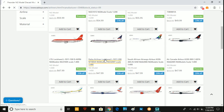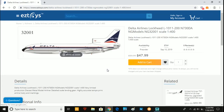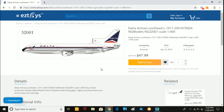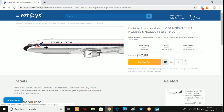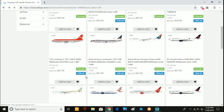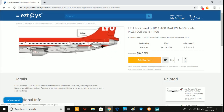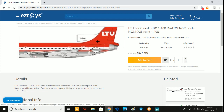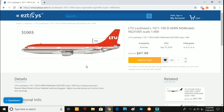Next we have a highly anticipated model — a Delta Airlines L-1011-200, November 730 Delta Alpha. This is looking like a great model and will be very popular with Delta retro collectors. As far as I know, an L-1011-200 has never been made for Delta Airlines before. Finally, we have the LTU L-1011-100, Delta-Delta-Alpha, Echo-Romeo-November. And that is it for the releases.